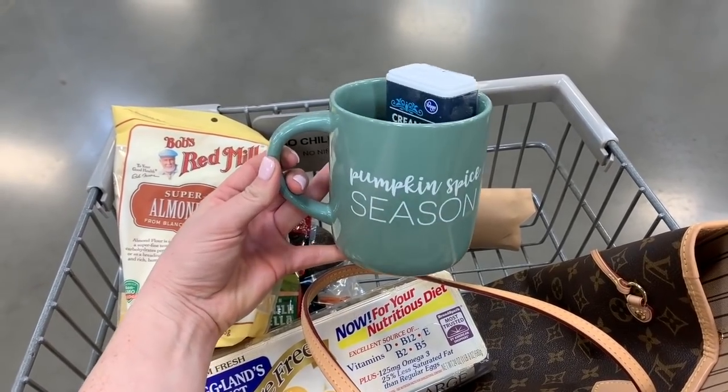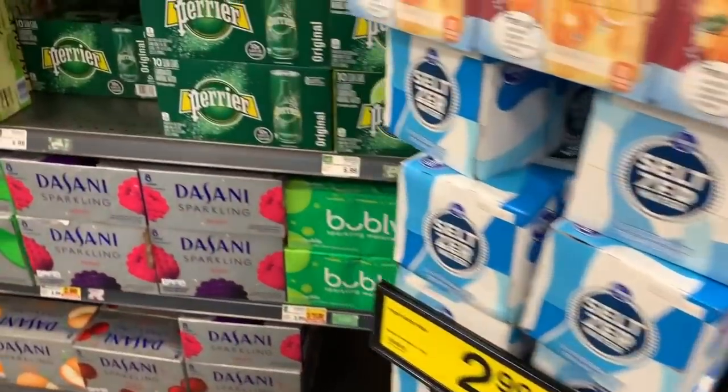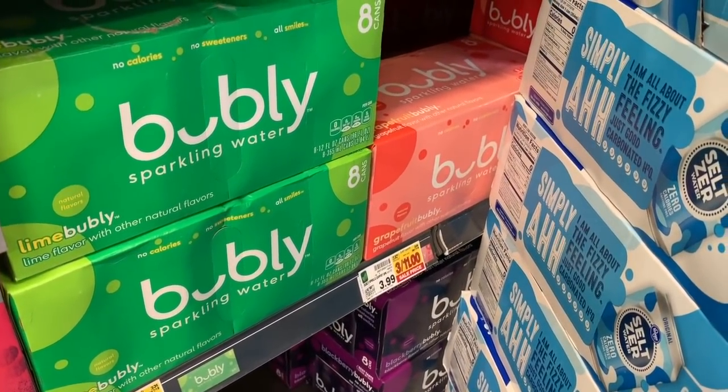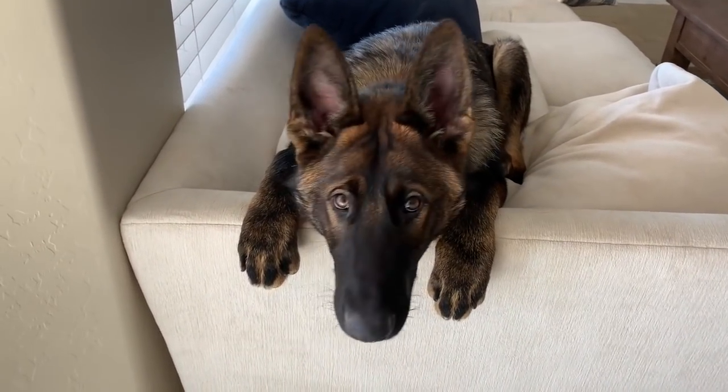We are ready to check out. I definitely don't need this but it is pumpkin spice season and I'm in love. One more thing I want to pick up before I leave is the bubbly water that I love when I put my apple cider vinegar drink together. Of course it's low supply and there's one left, but the grapefruit is my favorite.